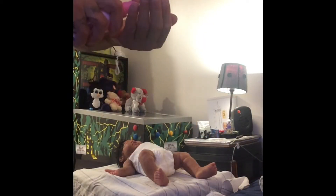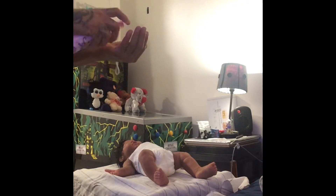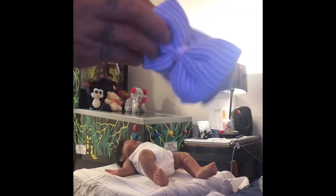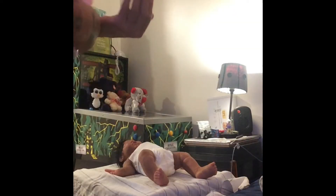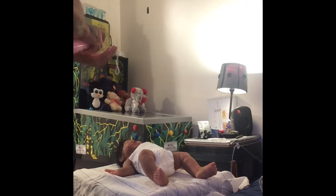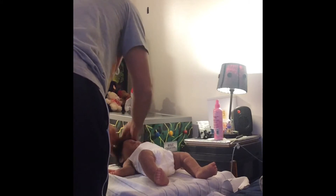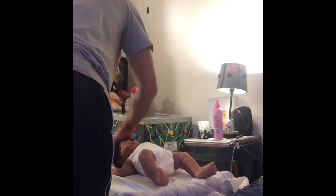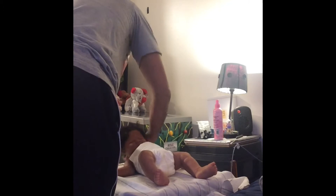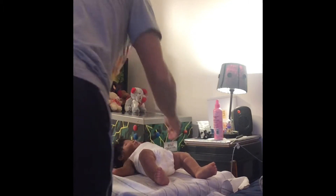The nurse brought her back from her bath. They gave us her bassinet card, her hat, and her ID bracelet for keepsakes. We're going to get her dressed and ready. We're waiting for the doctor to come in with the discharge papers — he already checked her out, she's in good health, and she's ready to go home.